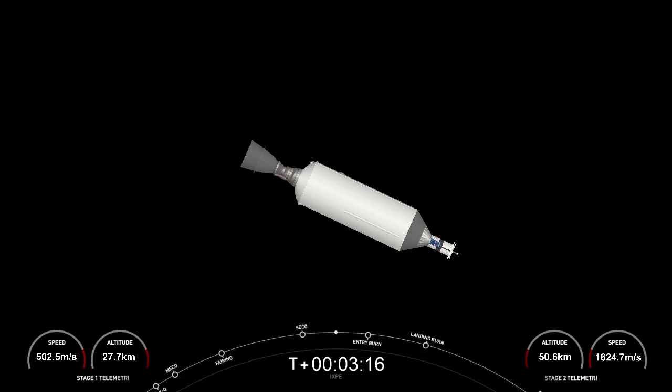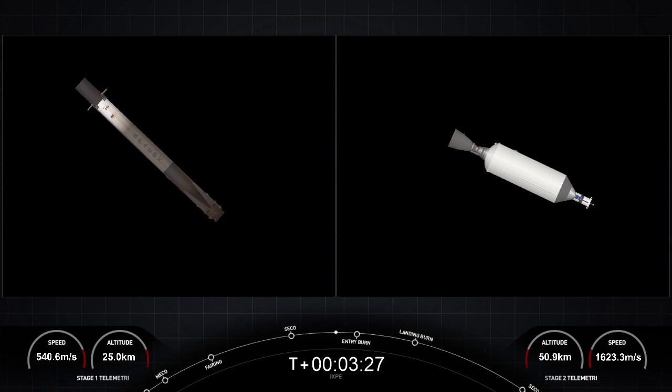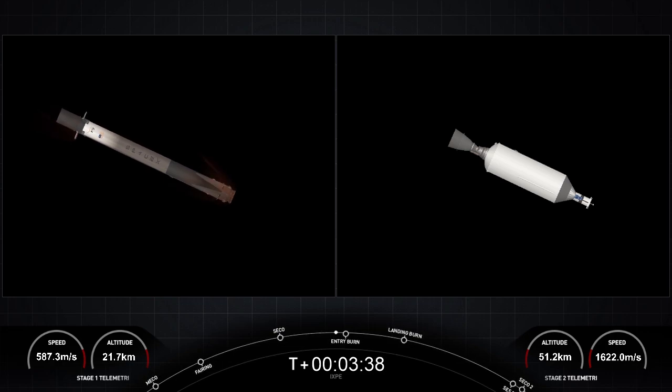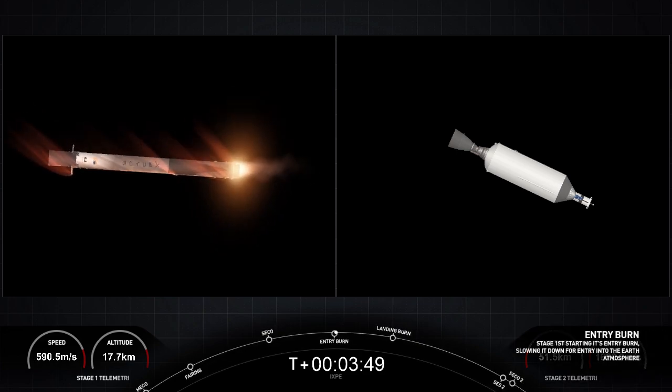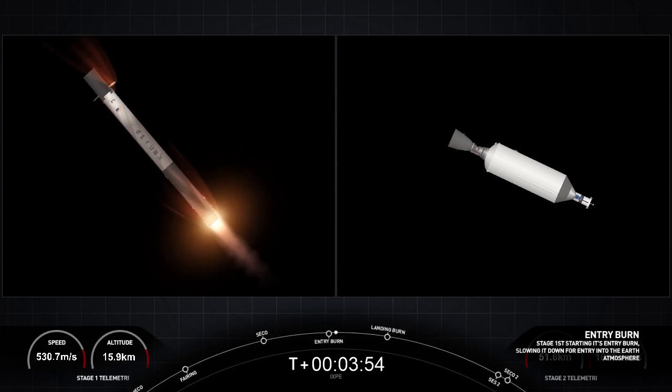Reusability is a key part of lowering the cost of spaceflight, which enables more investment into critical scientific hardware and research. Stage two on nominal trajectory. Those brand-new fairing halves will also reenter Earth's atmosphere for the first time. We've heard periodic callouts that we are seeing nominal performance and following a nominal trajectory. Stage one FTS is saved. Stage one entry burn startup — on the left-hand side of your screen you can see the grid fins and the plume from the entry burn.